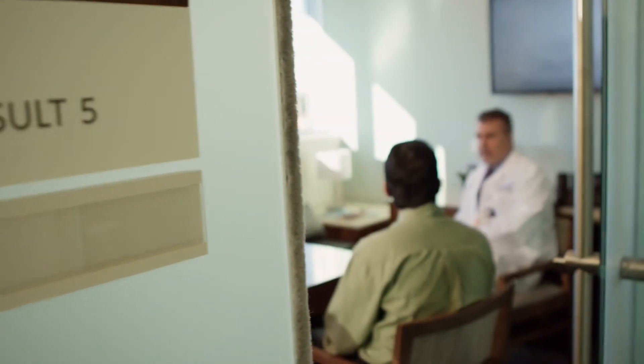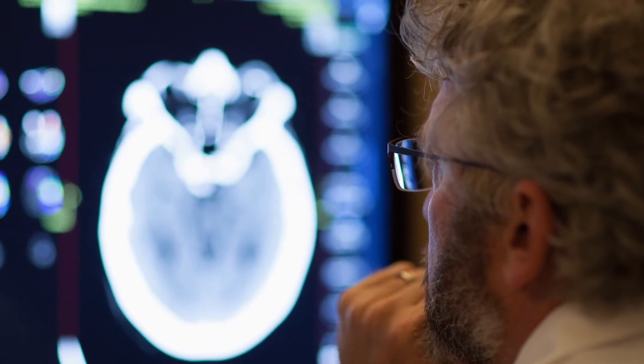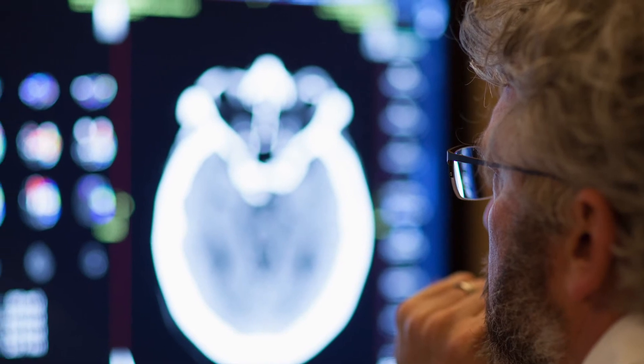I know right away if this is a patient that needs immediate intervention. If I can look at the imaging and say to a patient and their family, 'Right now you have a very small amount of injury to your brain, but you have a lot of brain tissue that's at risk of dying if we aren't able to get that blood clot out — we can help you. Let's take you upstairs, we're going to get that blood clot out and give you the best chance of having a good outcome.'